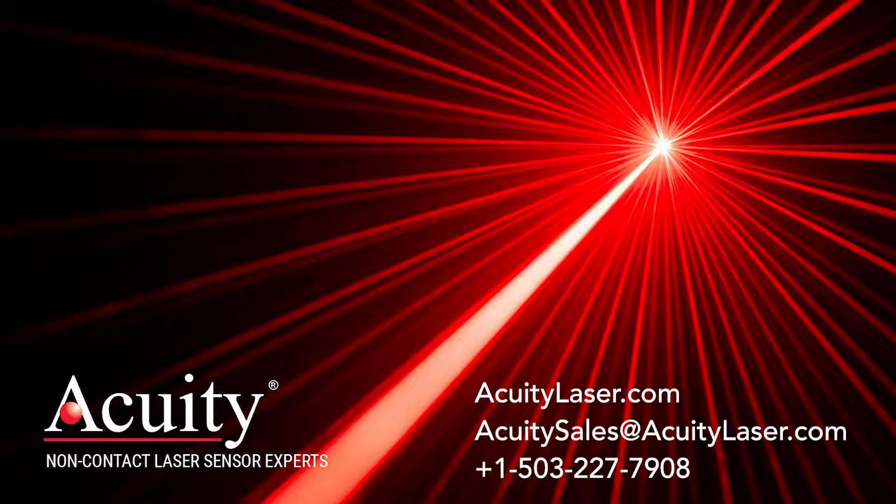Thanks for watching. If you have questions, please contact us and we can help solve your industrial measurement challenges.